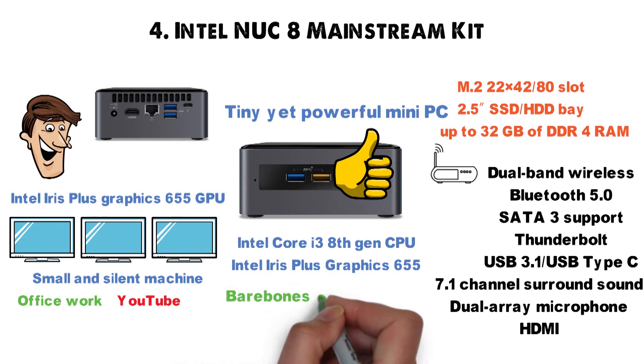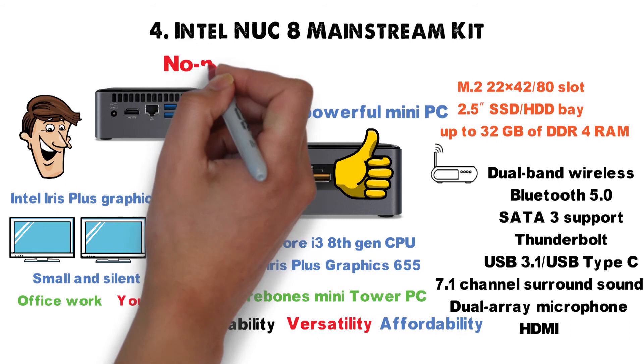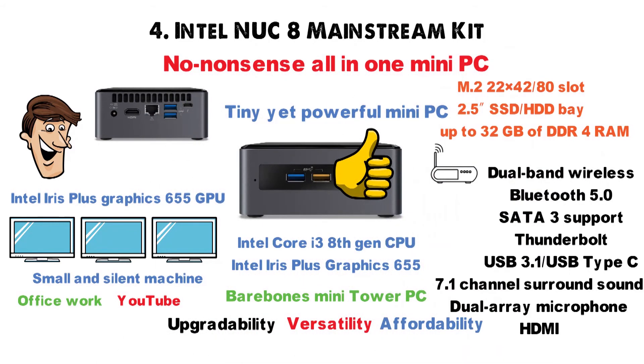Despite being a bare-bones mini-tower PC, the Intel NUC8 Mainstream Kit is all about upgradability, versatility, and affordability in a professionally-designed miniature form factor. If you're looking for a cheap, no-nonsense, all-in-one mini-PC, the NUC8 Kit may be the answer.